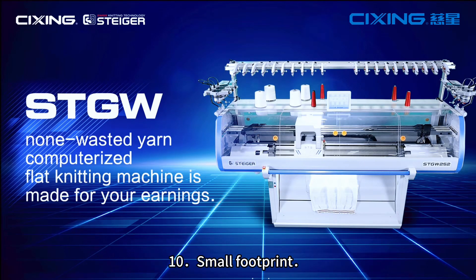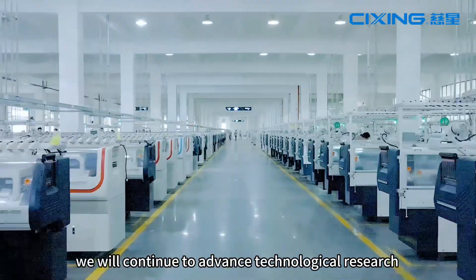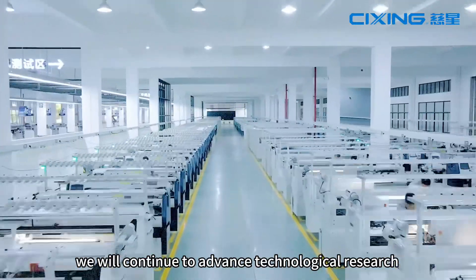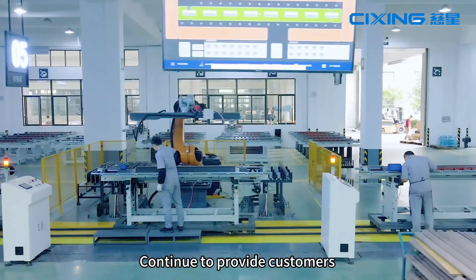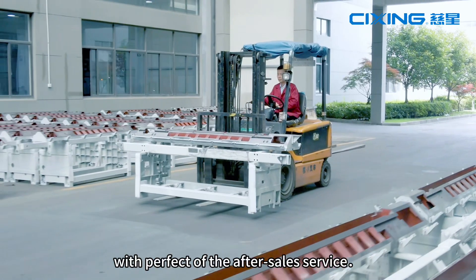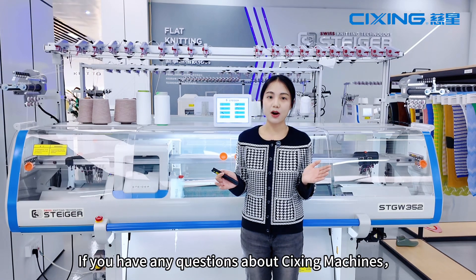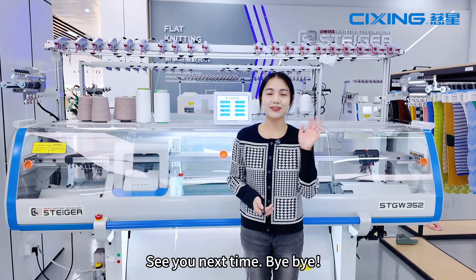10. Smart footprint, cost-effective. In the future, we will continue to advance technological research and bring better experiences and products to customers. We will continue to provide customers with perfect service. If you have any questions about our machines, please feel free to contact us. See you next time!